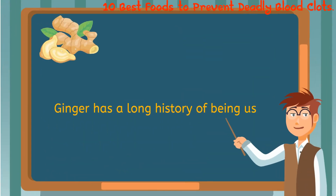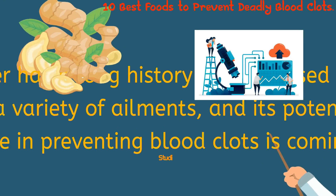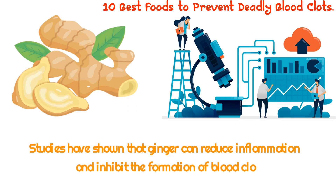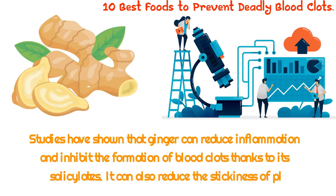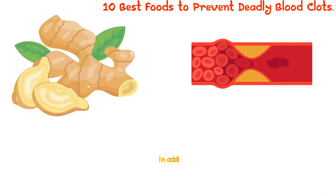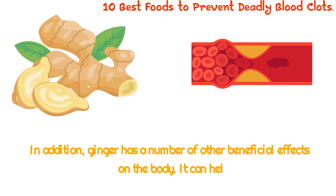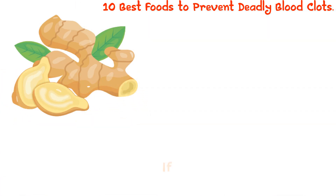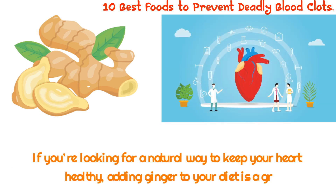1. Ginger. Ginger has a long history of being used to treat a variety of ailments, and its potential role in preventing blood clots is coming to light. Studies have shown that ginger can reduce inflammation and inhibit the formation of blood clots thanks to its salicylates. It can also reduce the stickiness of platelets, which are cells that help form clots. In addition, ginger can help reduce blood pressure and cholesterol, and it has been shown to have anti-cancer properties. Adding ginger to your diet is a great place to start for a natural way to keep your heart healthy.